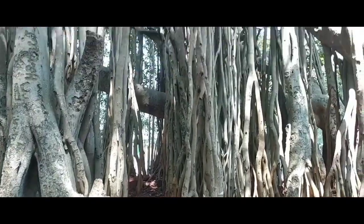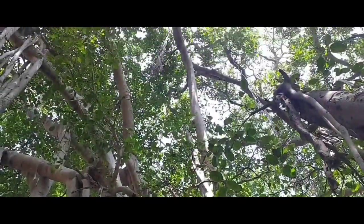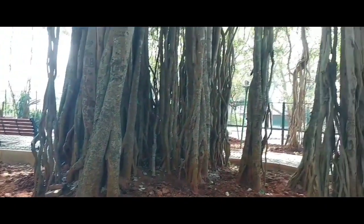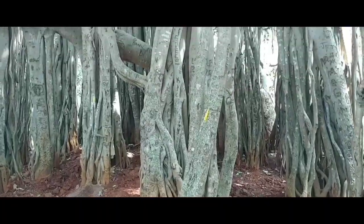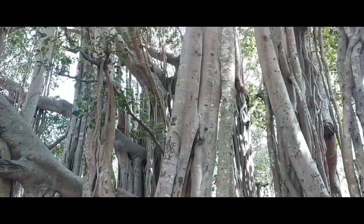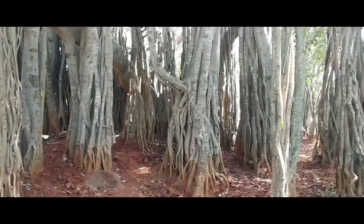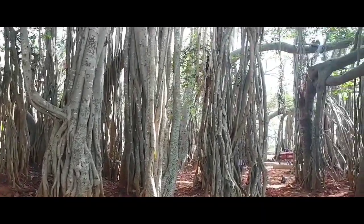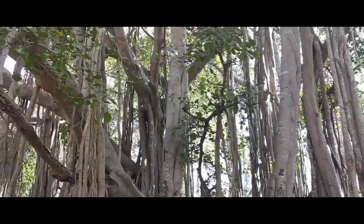The atmosphere under its canopy is very lively. There is a small temple around this place, and it's also filled with lots of monkeys, entertaining you with their antics. We had a thoroughly enjoyable time and just lost track of time as we walked about watching all the different patterns created by the aerial roots.